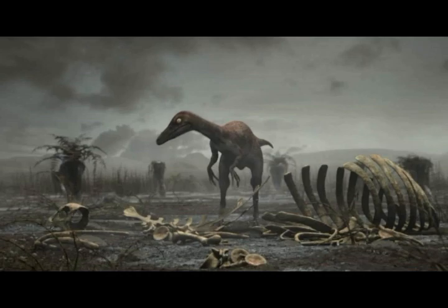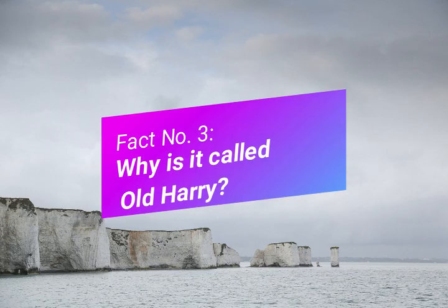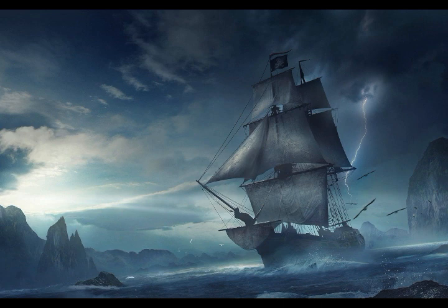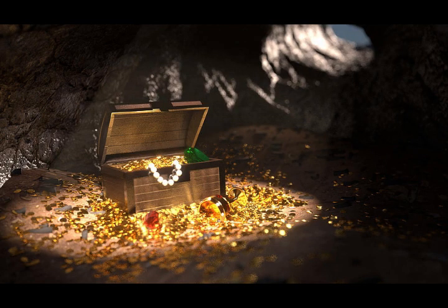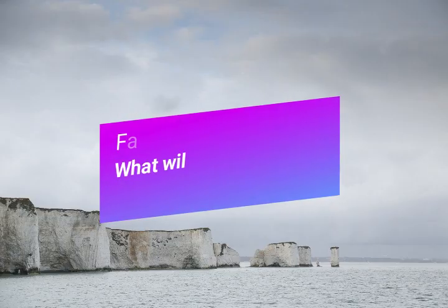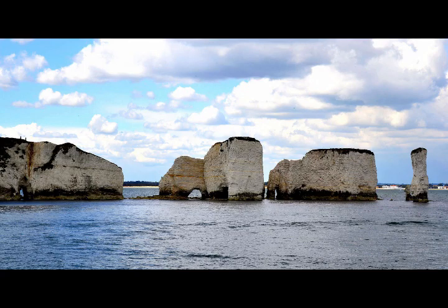My third fact about Old Harry Rocks is: why is it called Old Harry? Local legend says that these rocks were named after a pirate called Harry Pay. He used to hide his ships behind the rocks and await rich merchants, trawlers, and ships passing by so he could rob them of all their treasure. I quite like that one — smugglers and pirates really excite me!